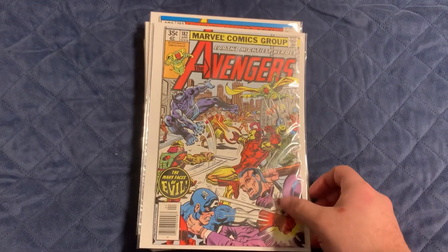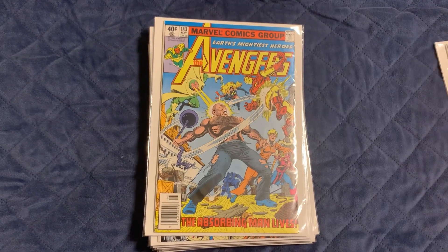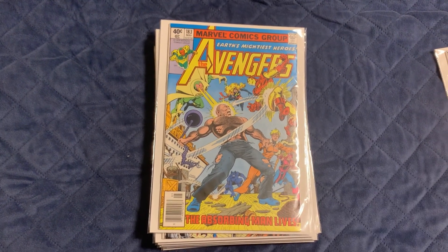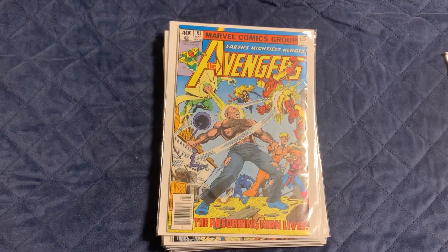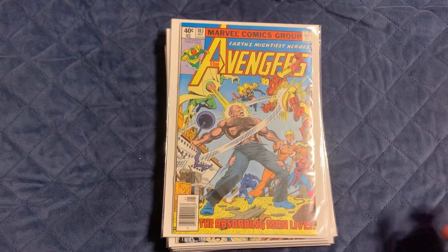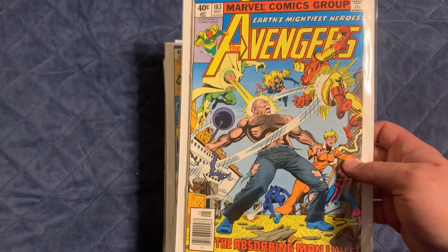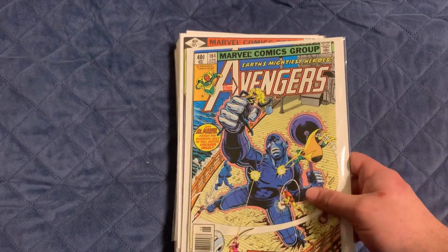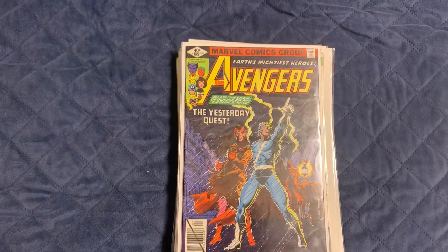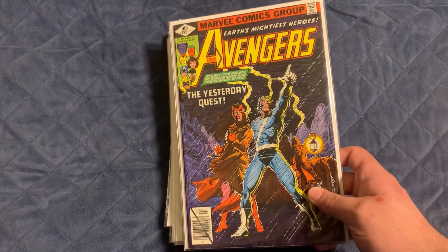Right here is Avengers #182. These have been gradually picking up — they've been sitting in the shop a while and I've been picking them up every few times I go in. Here's 183, which is when Miss Marvel joins the Avengers. 184 is when the Falcon joins the Avengers, and 185 is the origin of Quicksilver and Scarlet Witch.